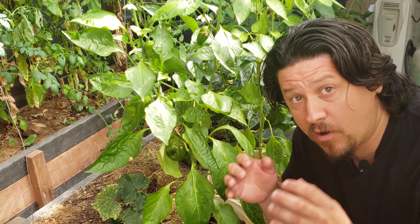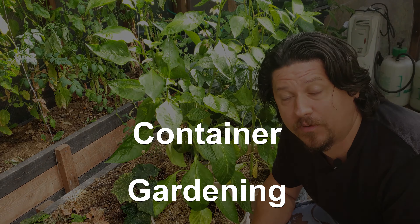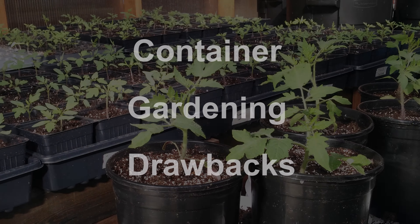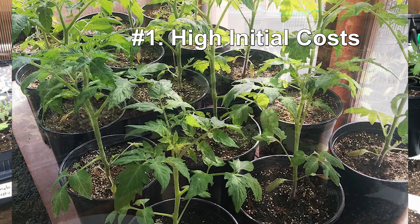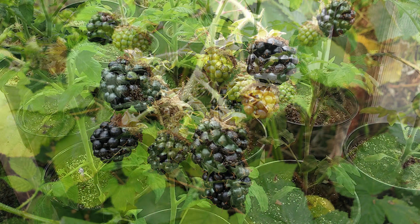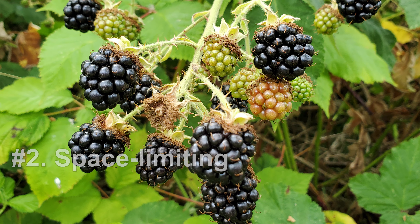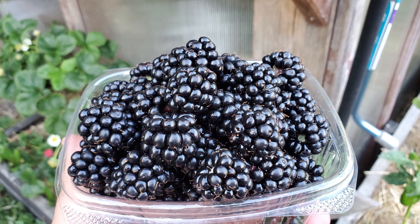Container gardening is fantastic and this video is meant to wholeheartedly endorse that, but it can also have some drawbacks and I'd be remiss if I didn't mention a few of them. When gardening in containers you can have high initial costs with extra soils, fertilizers, and even the containers themselves. This type of gardening can also be a little limiting for crops that need a large growing area.